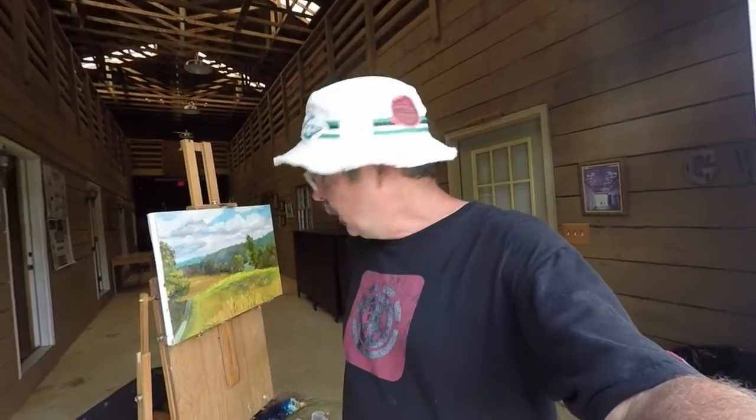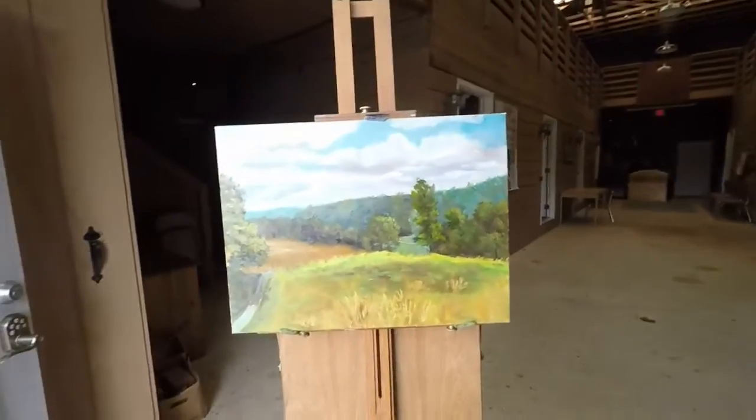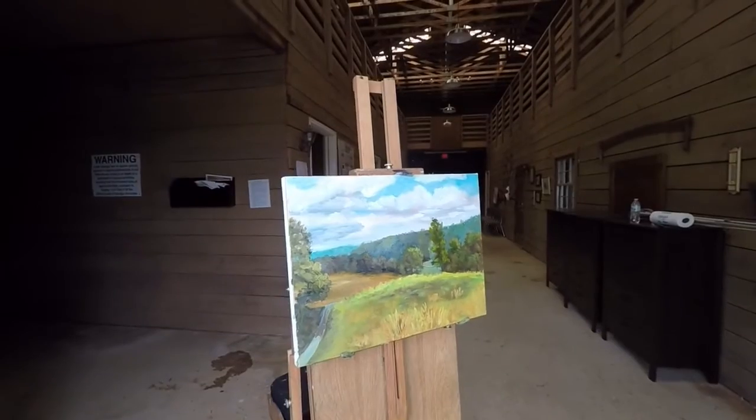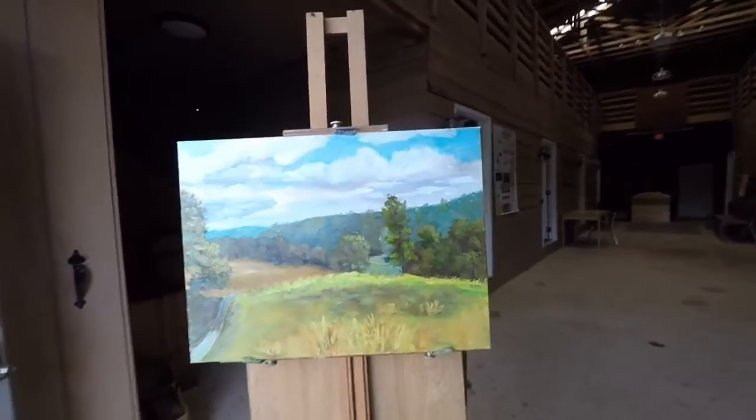I had to come in the barn because of the thunderstorm, and I was able to finish up in here. Then I went back outside for a few minutes and took a look at the scene again, studied a couple things, and then came back inside and finished up. Two paintings — super happy. I'll catch you later.